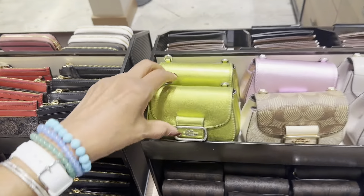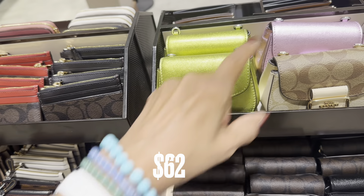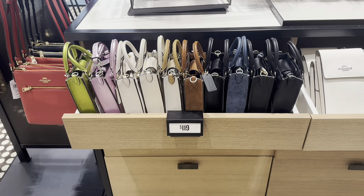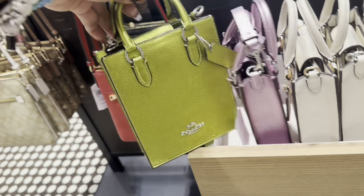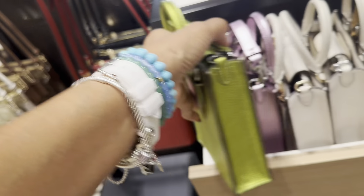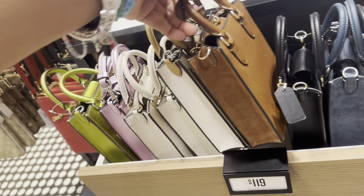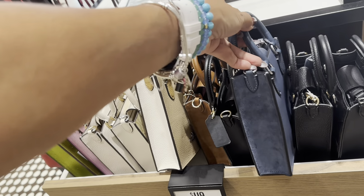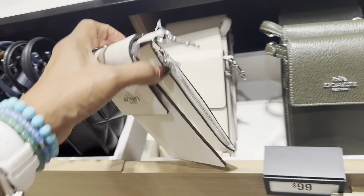They even have the card case with chain — it comes in green and pink for $19. These are the mini totes in green and pink shiny — I love those colors. Look at this brown one on the side. They also have it in blue — $119. And these are $99 for the phone crossbody wallet.